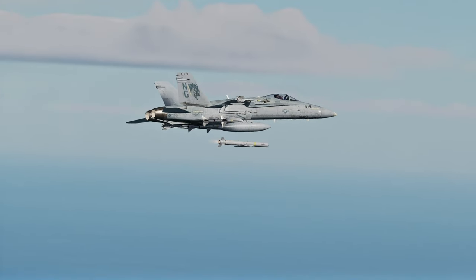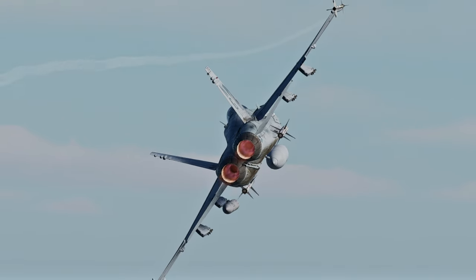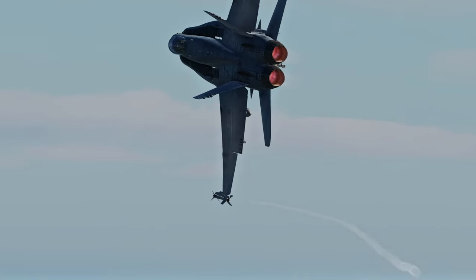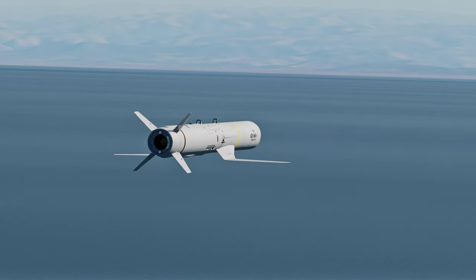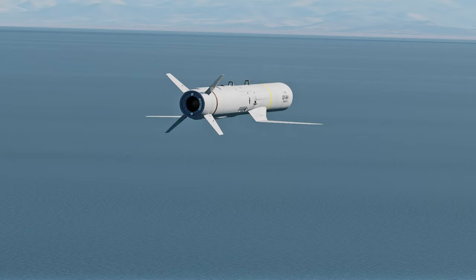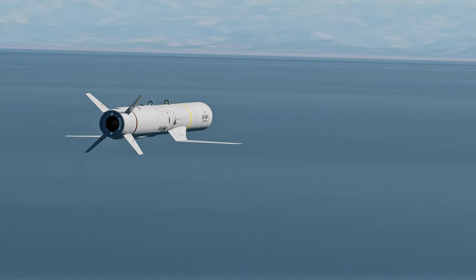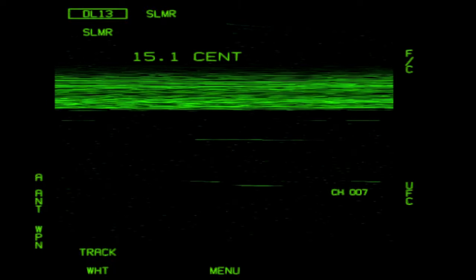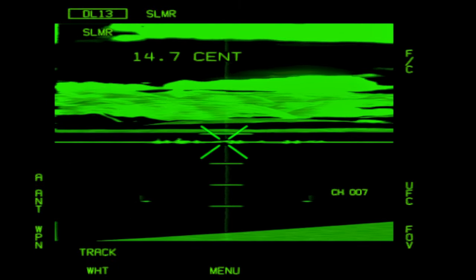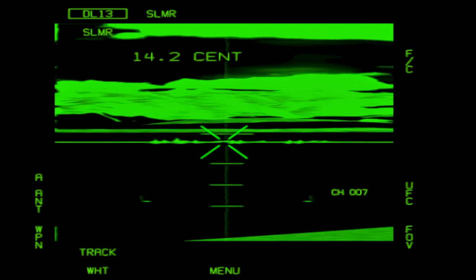Once they are within optimal range, the flight leader releases their missile and they both turn away. The missile flies as low as possible to avoid detection, though it can be set to different preset altitudes. Once the missile seeker transmits its image to the data link pod, the pilot can transmit steering information — preferably once the target is well within view.